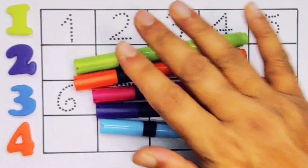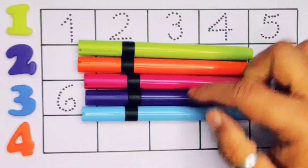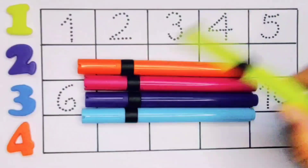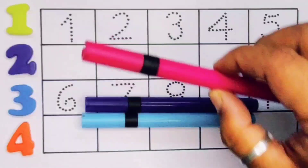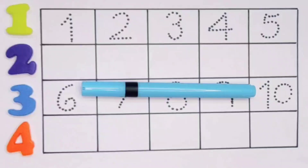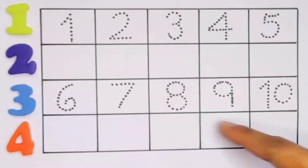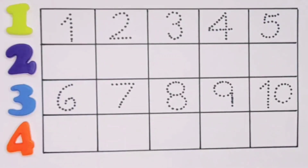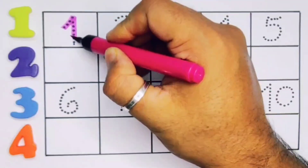Hello kids, welcome to my new video! First, we're going to learn the color names: light green color, orange color, pink color, purple color, and sky blue color. Now let's learn numbers counting one to ten.